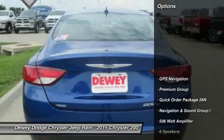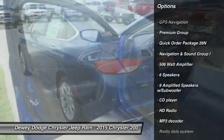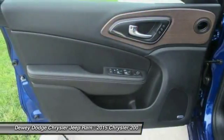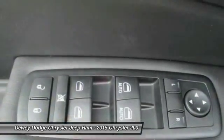Here are some of this vehicle's great options: traction control, power passenger seat, dual airbags, power steering, front air conditioning, four-wheel disc brakes, universal garage door opener, center armrest, and CD player.